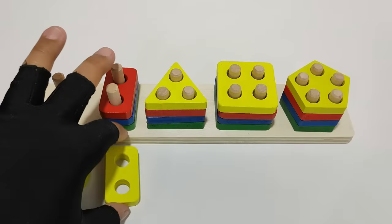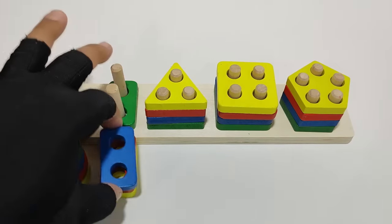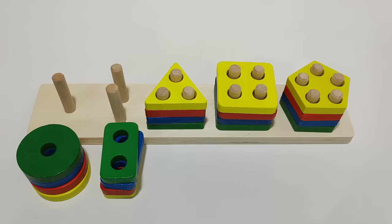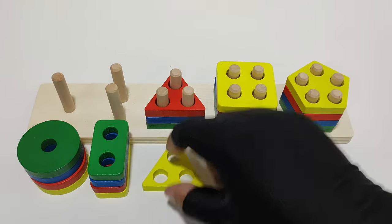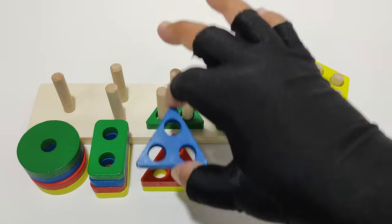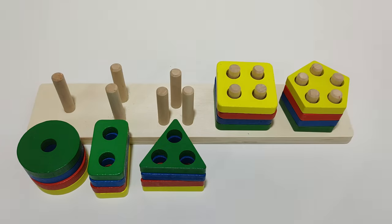One, two, three, four rectangles. One, two, three, four triangles.